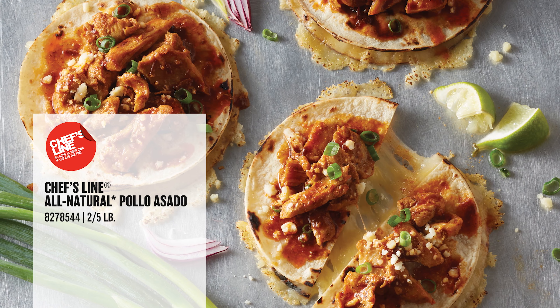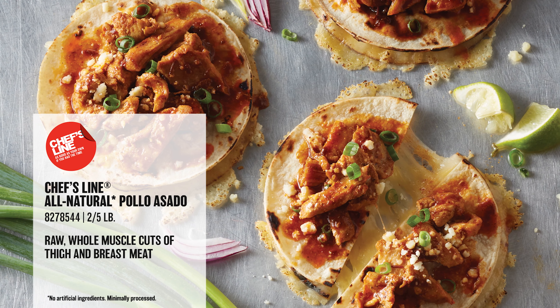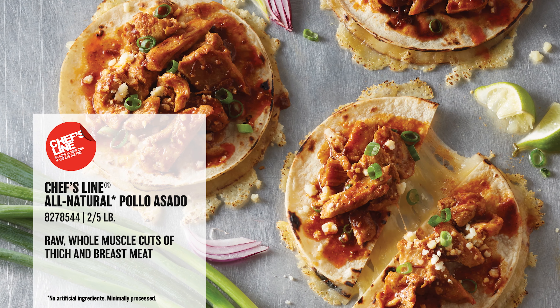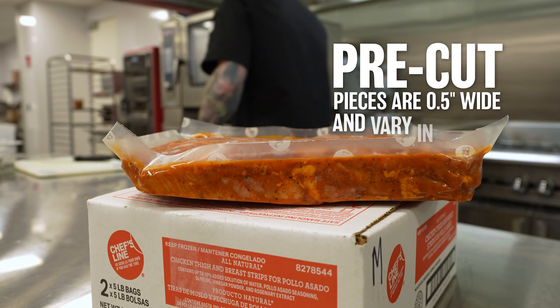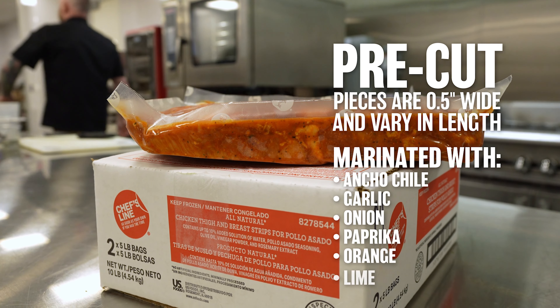Pollo asado, when translated, simply means roasted or barbecued chicken. Our chef's line creation comes in two five-pound bags and uses a combination of raw boneless skinless chicken breasts and thighs, cut into ready-to-cook strips and marinated with ancho chile, garlic, onion, paprika, and orange and lime.